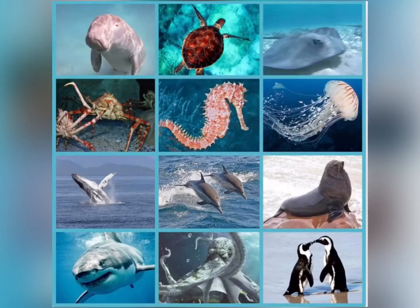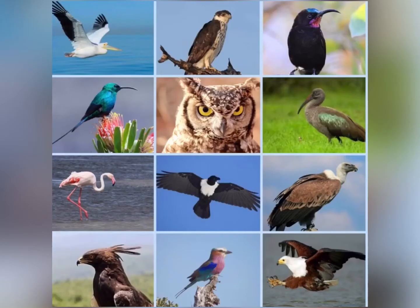Wild animals can be found in water, like the sea. We learnt about these animals last term when we learnt about the sea. Wild animals can also be found in the sky. These are birds. We will learn more about these beautiful animals next term.